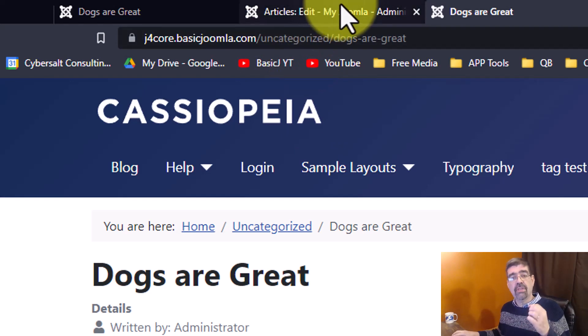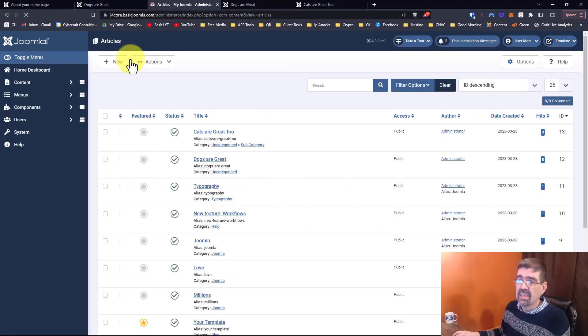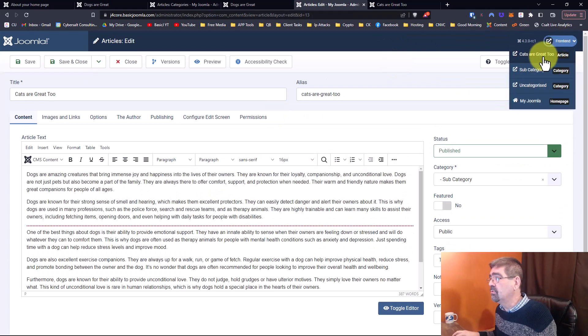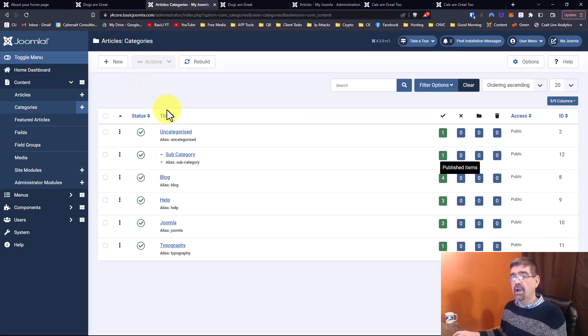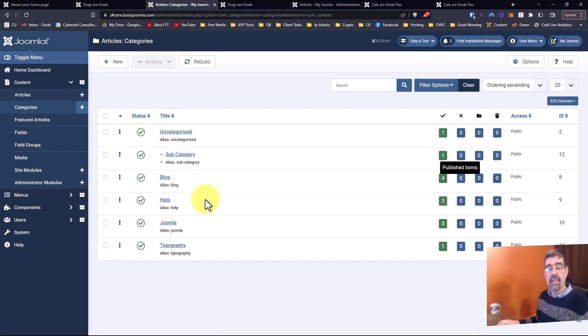Here's the pro tip: make sure all of the articles on your Joomla site have an SEF URL by ensuring they're all underneath a menu item. If we go to Categories, you'll see there's a subcategory underneath Uncategorized. That subcategory has an article called 'Cats Are Great Too,' and when we preview it, it also has an SEF URL. As long as you have a menu item pointing to a top-level category, all subcategories and all their articles will have search engine friendly URLs. Subscribe for more videos, enjoy your Joomla sites, and God bless.